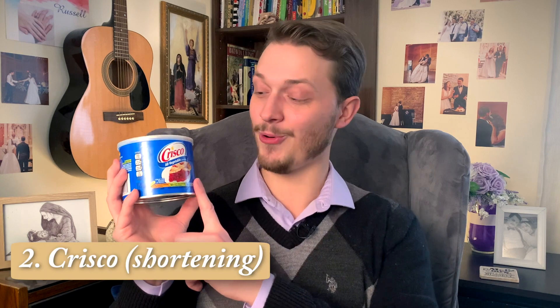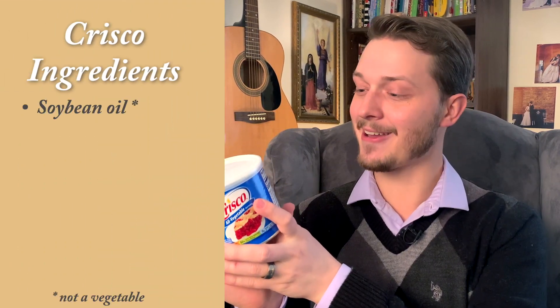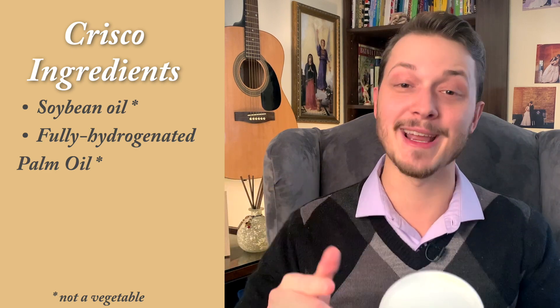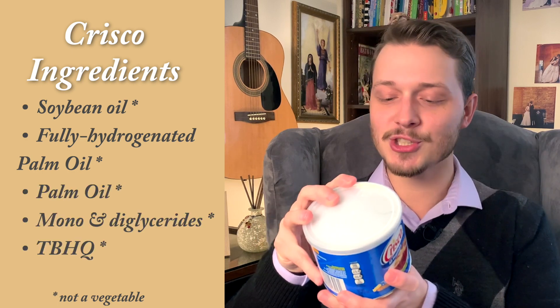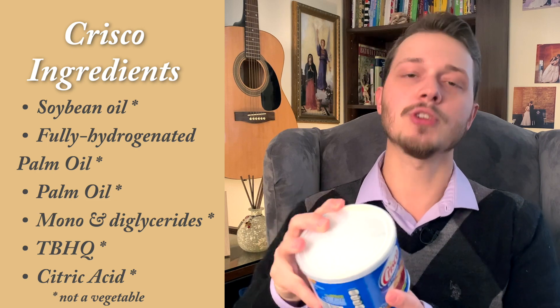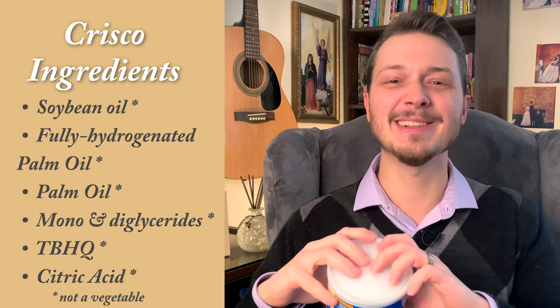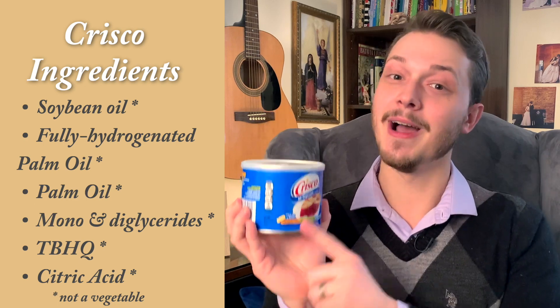Next up, we have Crisco, or All Vegetable Shortening — and like the last one, 'vegetable' is a marketing lie. The ingredients are: soybean oil, fully hydrogenated palm oil, palm oil, mono and diglycerides, TBHQ, and citric acid. Those antioxidants are still chemicals. This is a lab-formulated oil, very bad for you. Studies indicate that fully hydrogenated oils are likely highly carcinogenic, meaning they are potentially a major cause of cancer.